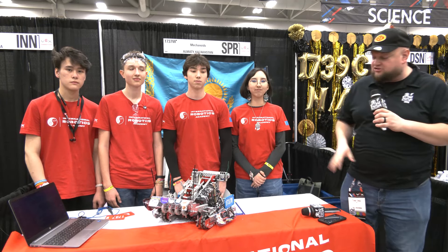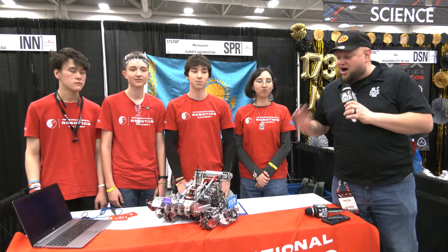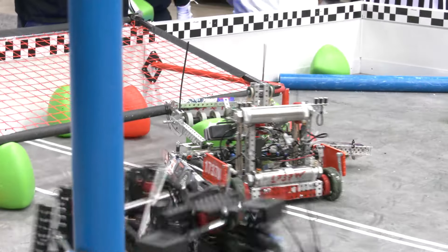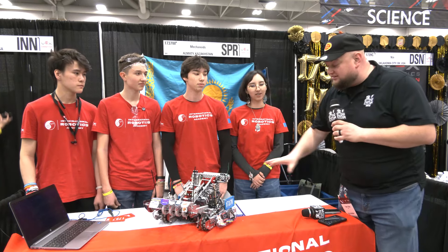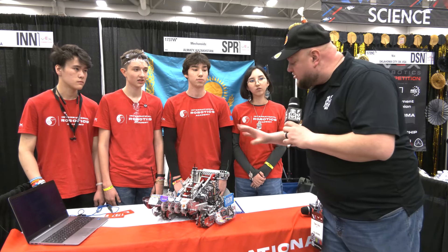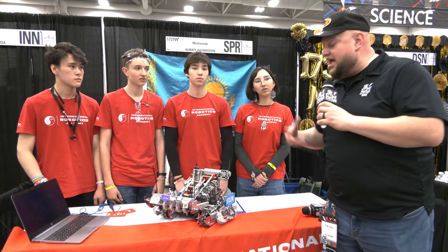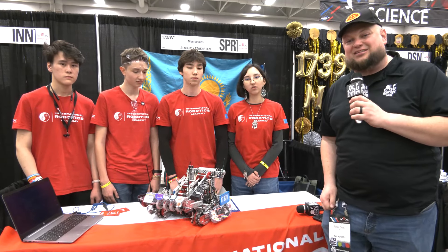Hey everybody, it's Tyler here at Vexros checking in with 1737W Meccanoise out of Kazakhstan. Awesome team — qualifying with some great skills and also the Excellence Award too, so congratulations on all your success here so far. Great robot we'll be talking about. We'll be following their tri-balls as well, but we're going to be focusing on their lift, their cata, some of their wings, and also talking about some of the code on this robot. Let's learn more about them here on Pits and Parts.